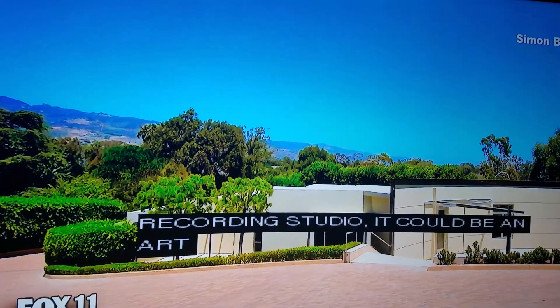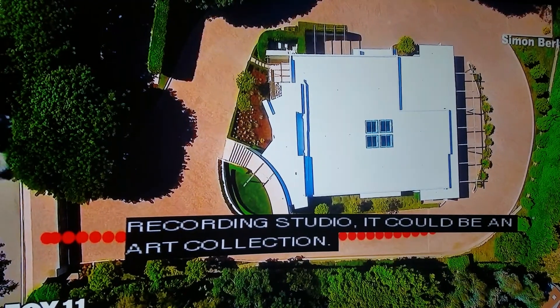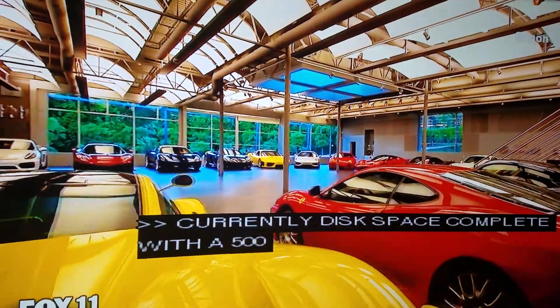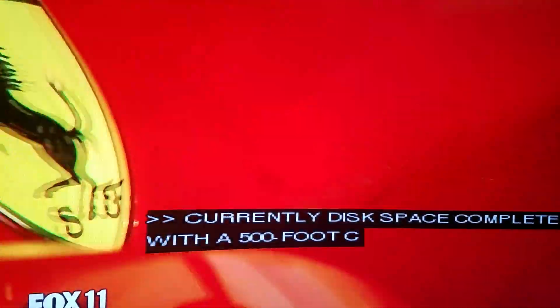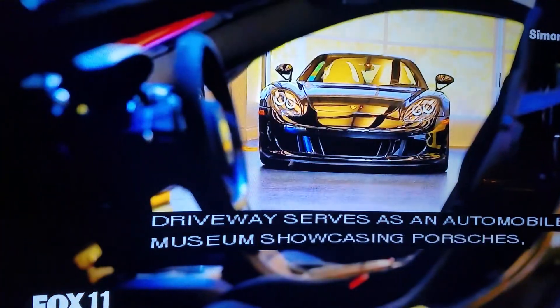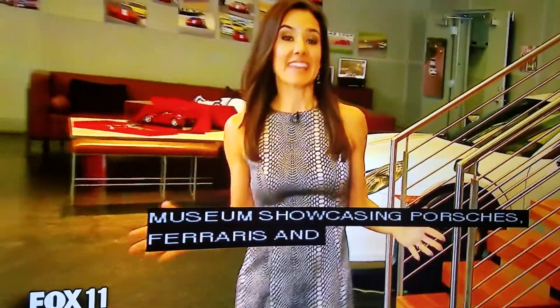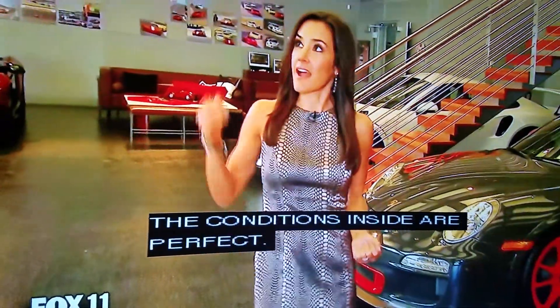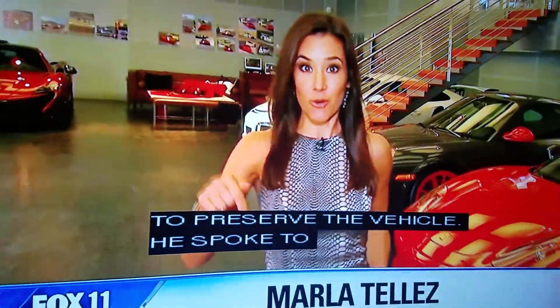Currently, this 7,000-square-foot space, complete with a 500-foot circular driveway, serves as an auto museum showcasing the seller's Porsches, Ferraris, and McLarens. And the conditions inside are perfect. The owner went to great lengths to preserve his vehicles, speaking to museum curators to design the ultimate air filtration system.